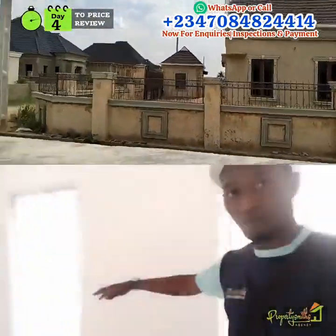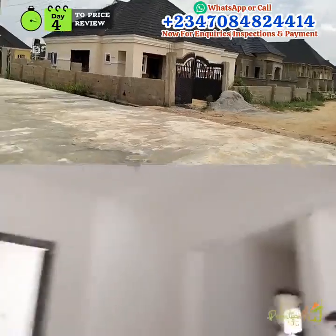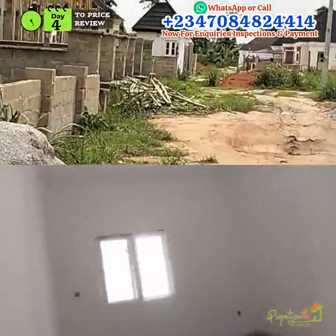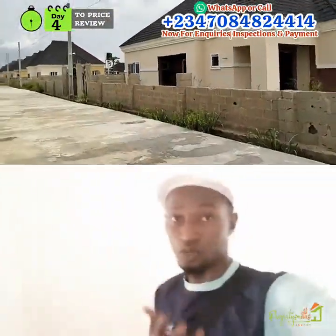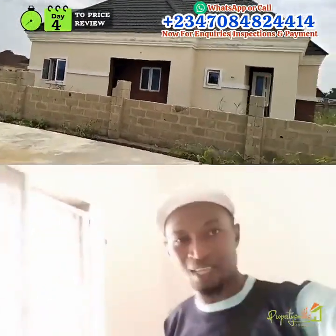Moving in now to the dining room. This entire space is the dining section — you can see how big it is. This dining section can actually have a family of six or seven eating at the table at the same time.